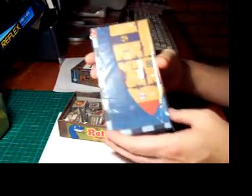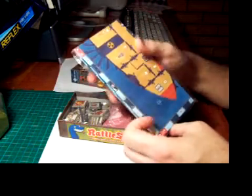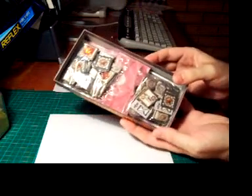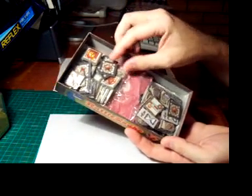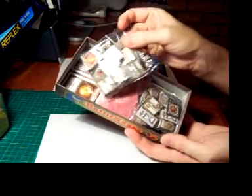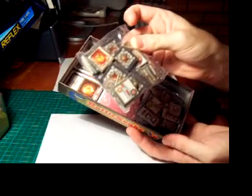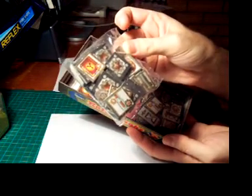Next we have the actual board for the game. This folds out to represent the actual submarine that the gnomes are trying to save.